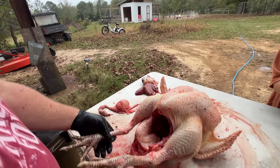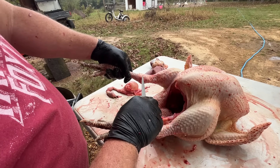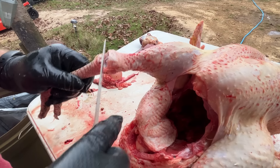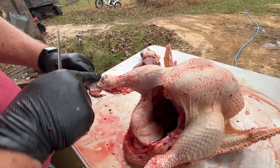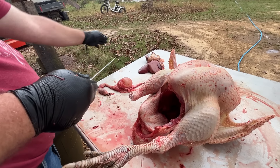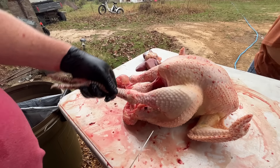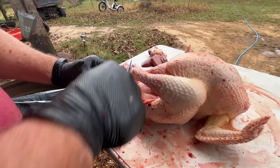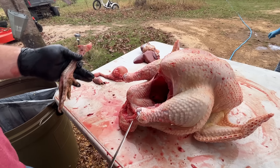We're going to take these legs, just kind of hyperextend them so you can see this half circle right here. Come to the bottom of it and follow it with the knife, and then just give it a little pop. And then just follow that right there around, just like that. Hyperextend it, find that circle, follow it down — just like that. And then just follow it under so you're not cutting any bone. And there you go.